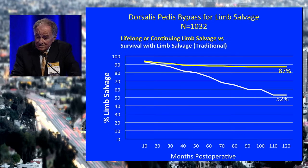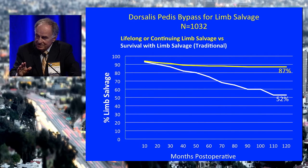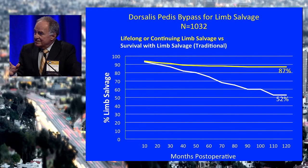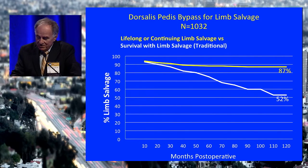If you look at lifelong limb salvage — that is, a patient dies and has not had an amputation — that patient forever does not have an amputation. Keep them together with patients still alive who have not had an amputation, giving us lifelong or continuing limb salvage. Here it's close to 90%. So the chance of this patient ever losing their leg after facing this operation is about 1 in 10. I like that in explaining things to patients because 10-year limb salvage doesn't convey what was really going on.